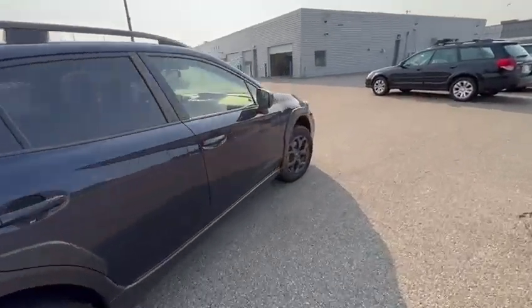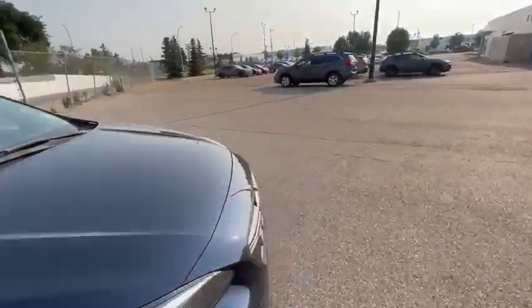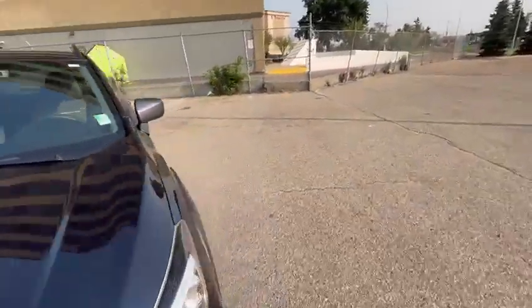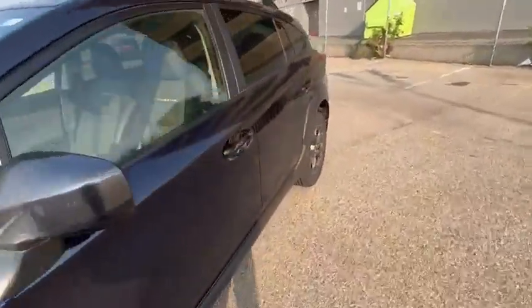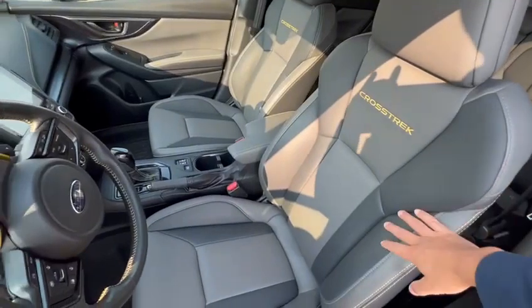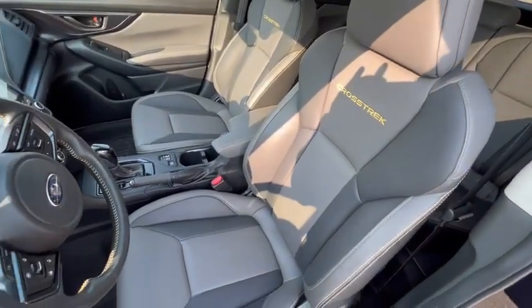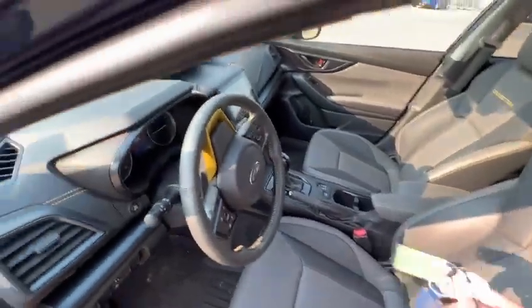This specific model is the Outdoor Package, and there are a couple of unique features about this trim level. You do have your keyless entry here. The upholstery in the Outdoor Package is very unique — it's sort of like a waterproof material, so if you spill things it's very easy to clean.